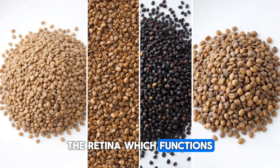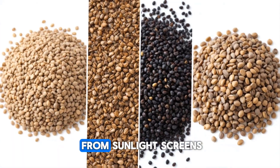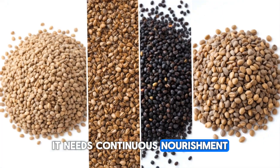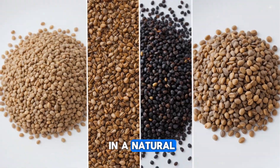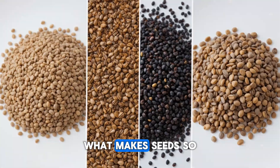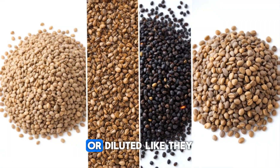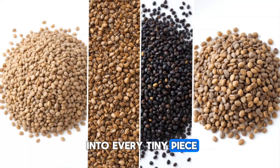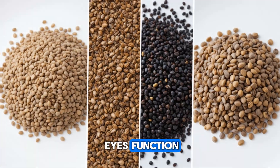The retina, which functions like the high-resolution sensor of your eye, is constantly under stress from sunlight, screens, aging, and environmental toxins. It needs continuous nourishment to stay healthy, and seeds deliver exactly that kind of nourishment in a natural, bioactive form that your body can easily use. What makes seeds so unique is that their nutrients aren't scattered or diluted — they're densely packed into every tiny piece, meaning even a spoonful can make a noticeable difference in how your eyes function and feel.